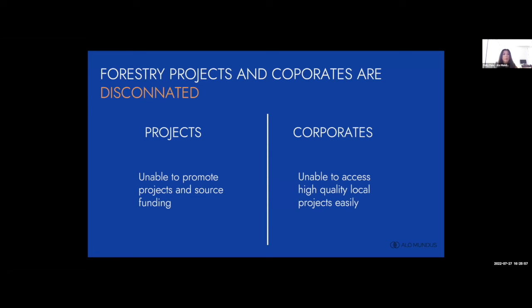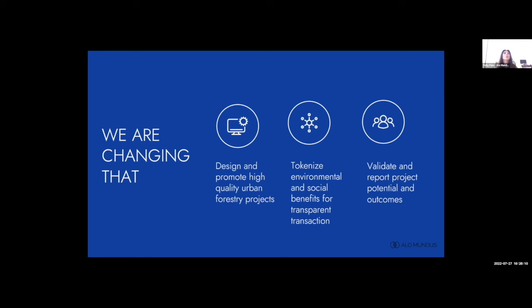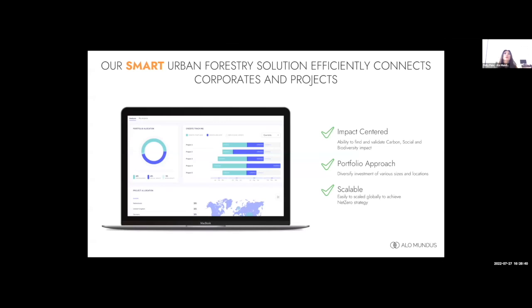There's a lack of funding from local authorities' perspective, and the corporates who are looking to invest in local initiatives cannot find quality local projects to invest in. This is where we come in — we connect these two parties together with our in-house urban forestry experts. We help design and implement these projects with local authorities using our technology, making it simple and efficient for corporations to invest in these initiatives, and we provide monitoring and reporting services on the environmental and social benefits.